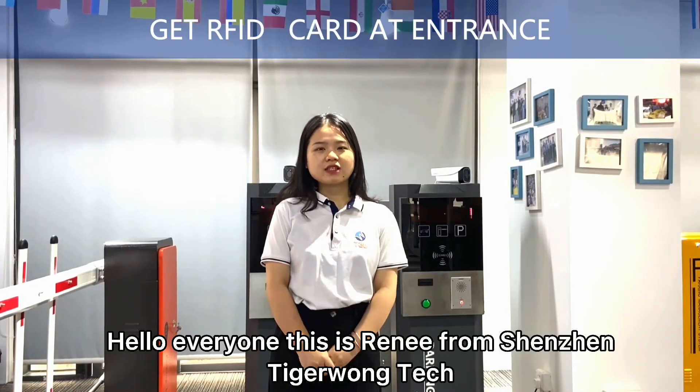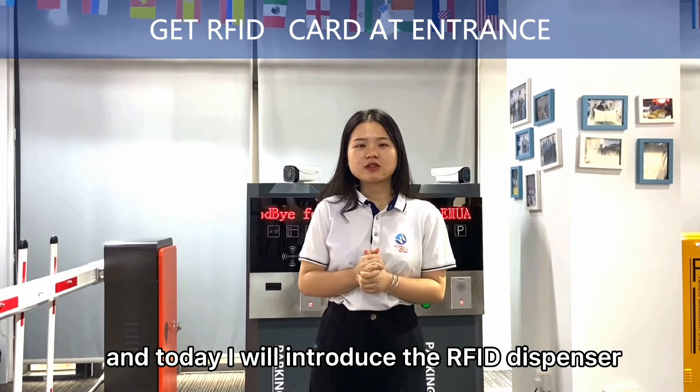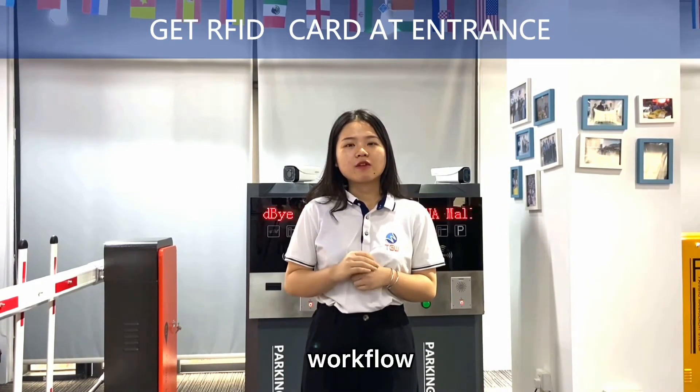Hello everyone, this is Li Li Ba Shenzhen Tiger Wong. Today I will introduce the RFID dispenser workflow.